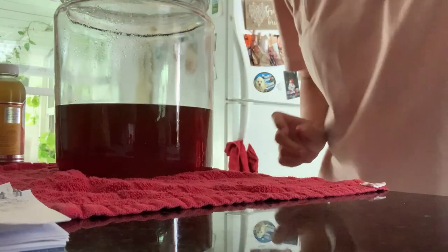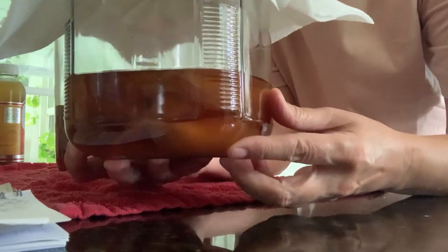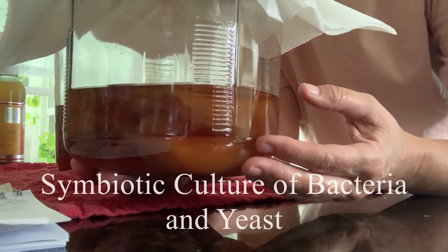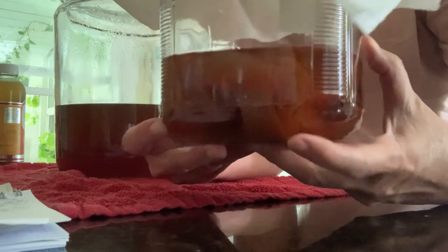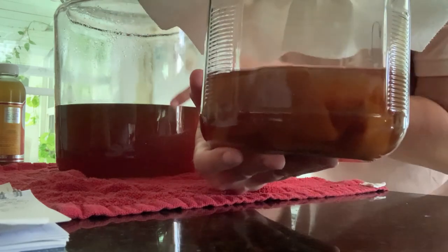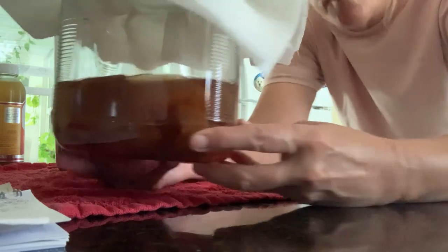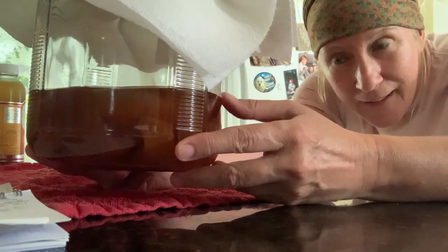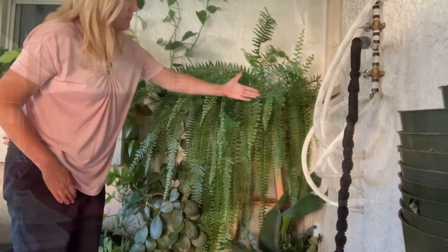I went on Facebook Marketplace and found these — someone was selling SCOBYs. I can't remember what it's an acronym for, but I'll insert it here. It's kind of a weird and gross looking thing. I'm going to pull these out and put two of them in here because they look kind of small. The ones I watched on YouTube looked like they were about this thick, and these ones look a bit thinner. My hands need to be really clean to touch these, so I'm going to scrub them like a doctor would.